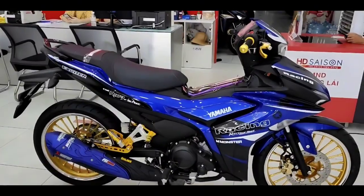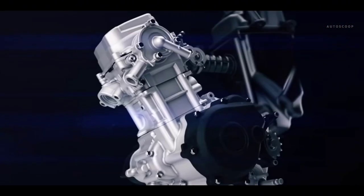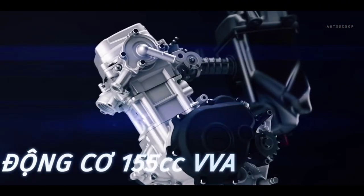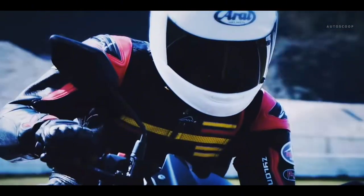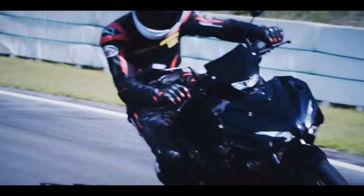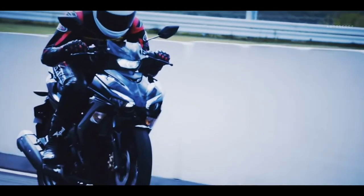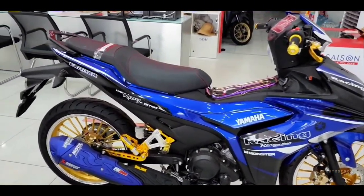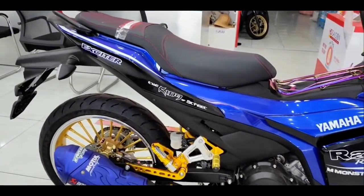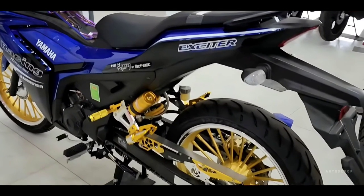In terms of performance, the Sniper 155 VVA 2023 is equipped with a single-cylinder, four-stroke, four-valve, SOHC, liquid-cooled gasoline engine. This engine produces a maximum capacity of 17.7 horsepower at 9,500 rpm and maximum torque of 14.4 newton meters at 8,000 rpm. The model uses a six-speed gearbox, helping to bring a smooth driving experience and save fuel more efficiently, especially when operating at high intensity.